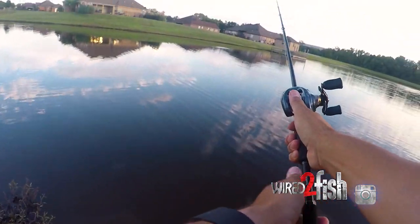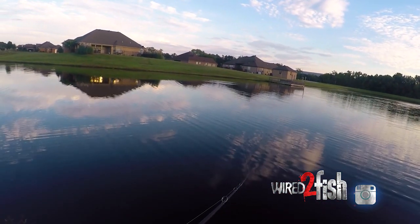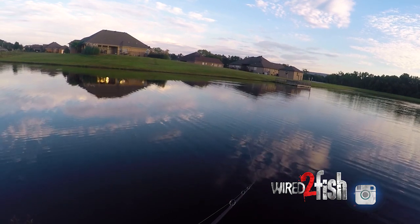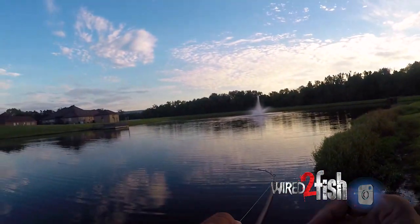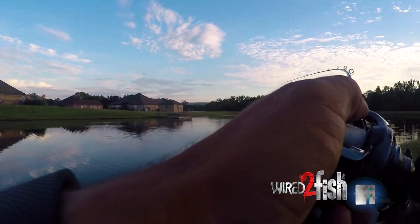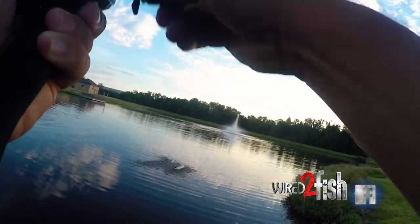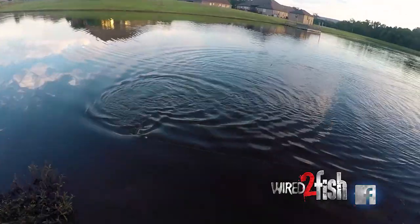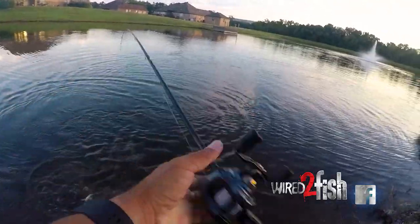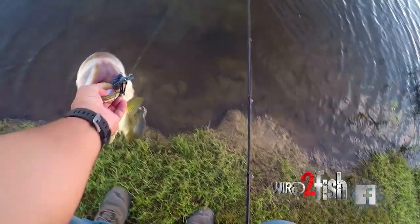Another key to fishing on banks and small lakes is to play the light. When the sun starts setting, it's a good time to go. Early in the morning can be a really good time too. You'll see shade lines along the lake. You can try a variety of baits, but I like topwaters, spinnerbaits, swimbaits — things like that. That's good when you're searching for fish.